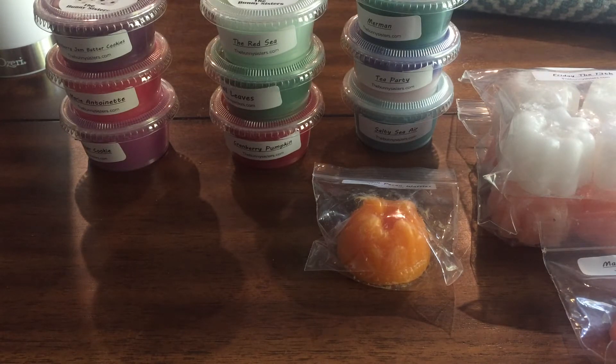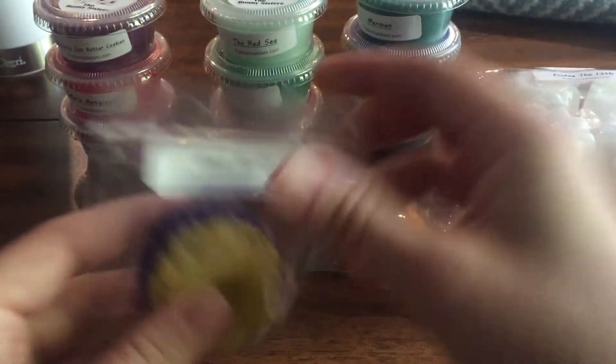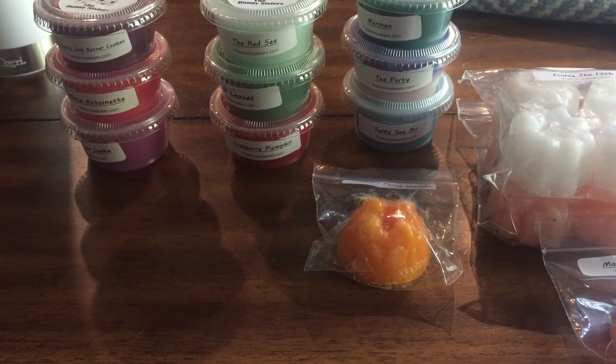Sleep Eater smells really nice — you get the lavender but it's creamy, and you get the lemon too but it's not overpowering. I actually saw this on the website to order but didn't get it because I was afraid of the lemon. It's actually a really nice combination. The last sample is Pistachio Pudding Cake.